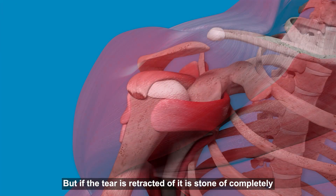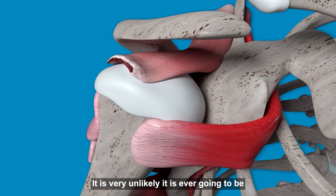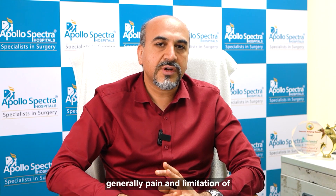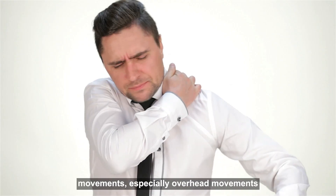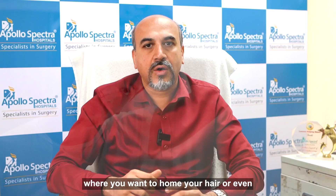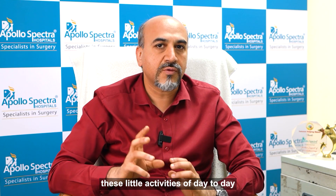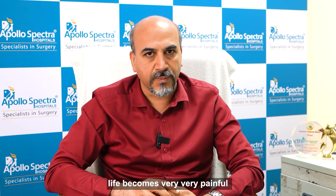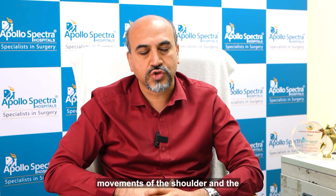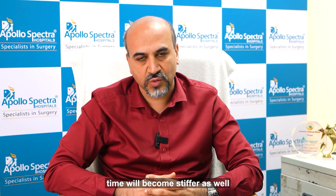But if the tear is retracted off and it is torn off completely, it is very unlikely it is ever going to heal. The main symptoms of a rotator cuff tear are generally pain and limitation of movements, especially overhead movements where you want to comb your hair or even take something from an upper drawer. These little activities of day-to-day life become very painful.